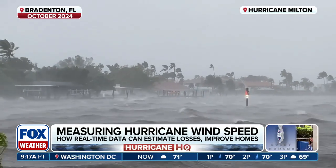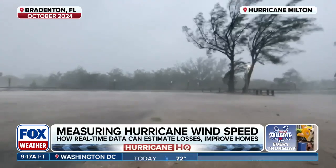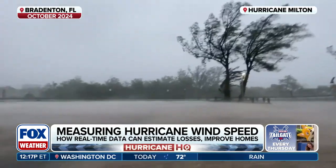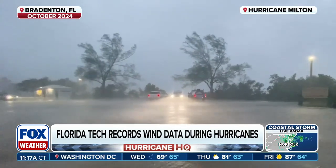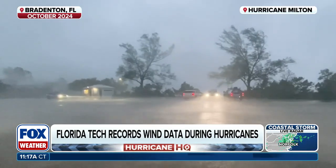Hurricanes Nicole and Ian, which affected our east coast — very, very cool stuff. When you think about wind sensors, you've basically created something homemade to measure the wind speeds. Can you tell us a little bit about how they work, where you're placing them, how many per structure?